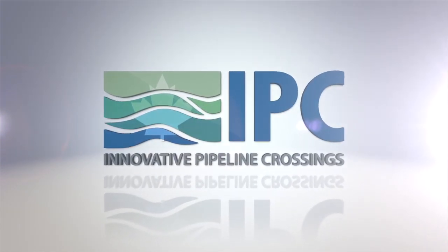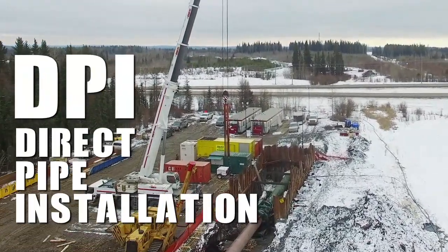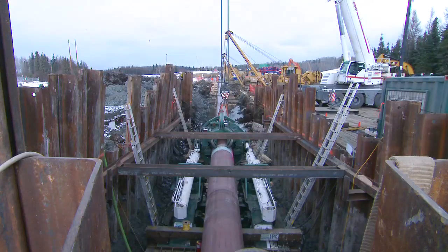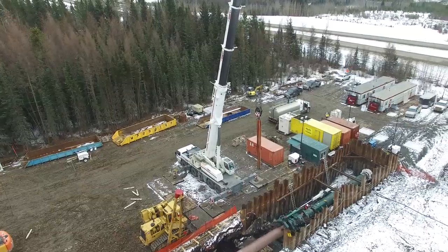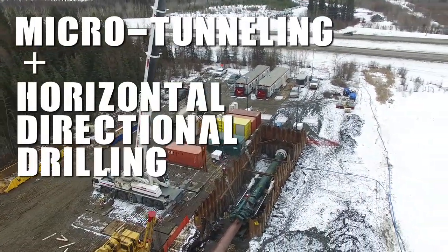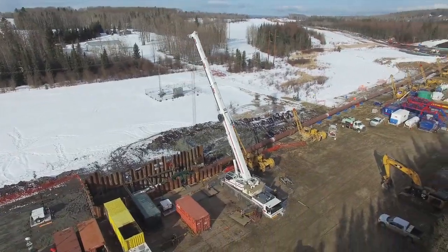Innovative Pipeline Crossings Inc., or IPC, is a unique pipeline crossing solutions company offering a one-pass tunneling and pipeline installation system called Direct Pipe Installation, or DPI. Founded in 2013 and based in Calgary, Canada, IPC specializes in large diameter pipe installation from 30 inches to 60 inches in diameter. Our crossing solution combines the best of Microtunneling and Horizontal Directional Drilling Technology, mated to state-of-the-art pipe thruster systems to achieve cost-effective, timely installations for your difficult crossing needs.